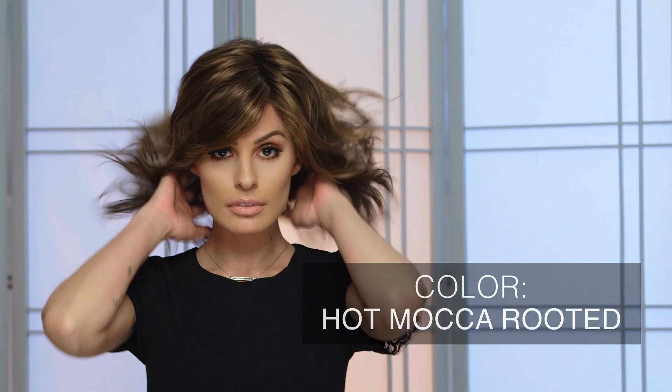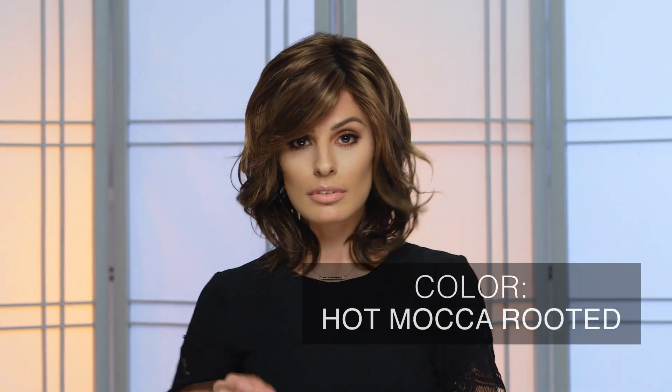Hot Mocha Rooted by Ellenbilla takes dark roots and melts in a warm medium brown with light and dark auburn to create a beautifully blended brunette hue. A curly mid-length style like Beach Mono will highlight the dimension in this shade while leaving you looking perfectly sun-kissed.